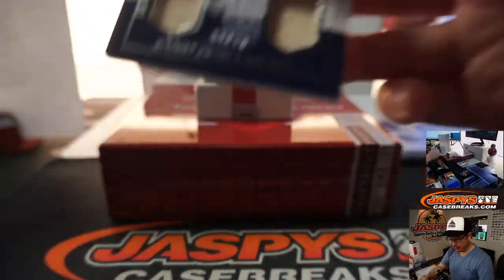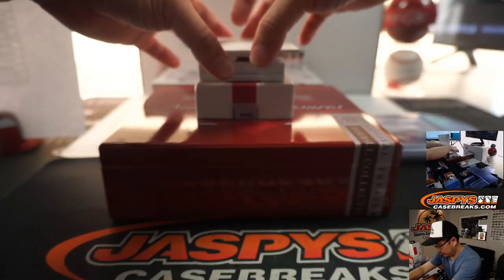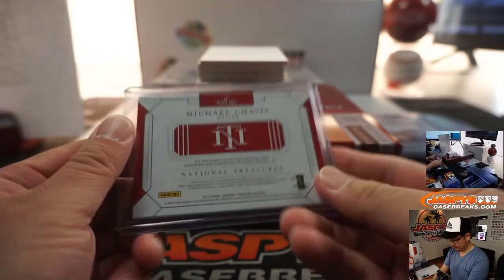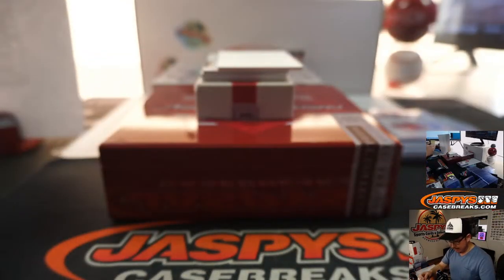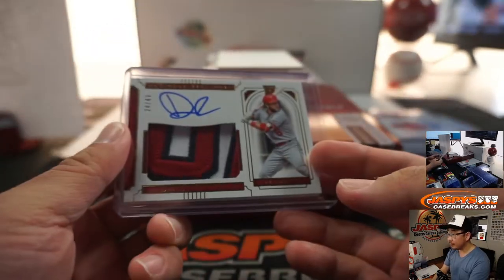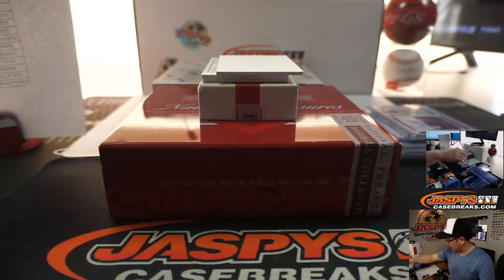We've got a triple relic and autograph — Jacoby Jones, 52 out of 99 — for Ed and the Tigers. And we've got a jersey and autograph — Michael Chavis, 89 out of 99, Red Sox — for Alex Donley. We've got a thick hit right here: 24 out of 49, David Fletcher, rookie patch and autograph, for the Halos — Chad with the Angels. And Jose Abreu material signature, jersey and autograph, 13 out of 25, White Sox — Gary.